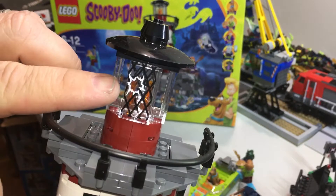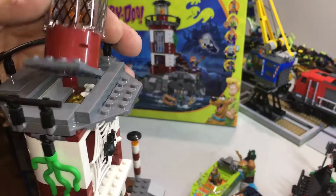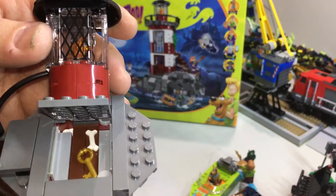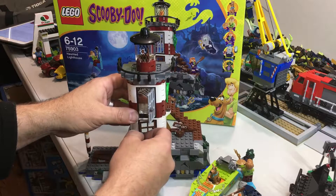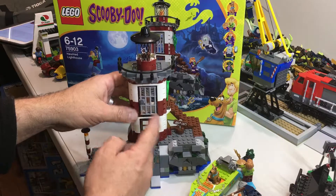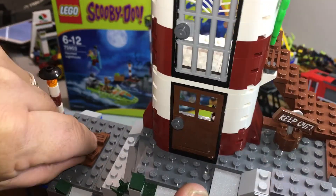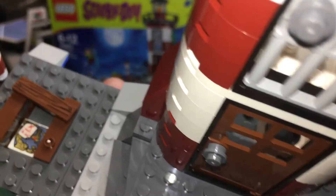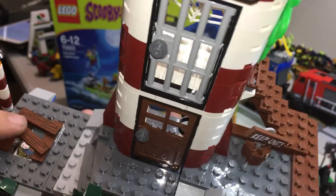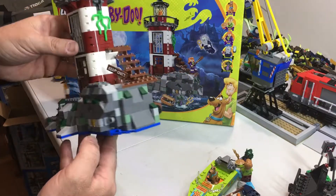There are several stickers throughout the build. There's a trap door where you can find more jewels, and these doors open. There's a front entrance, and a door with a map on it that comes off. There is a printed tile in there — the map — which is really nice. There are stickers on the other bits there, but apart from that it's a pretty good build.